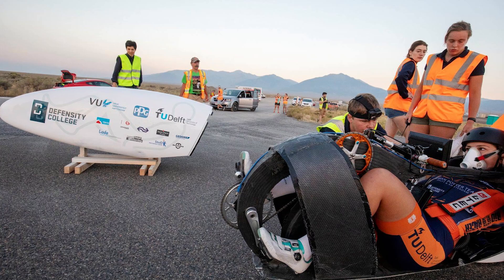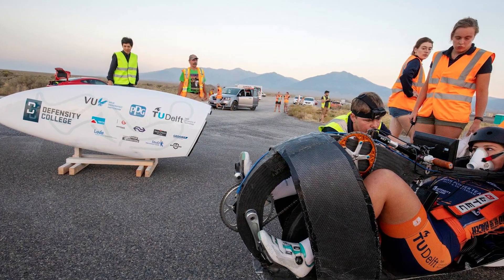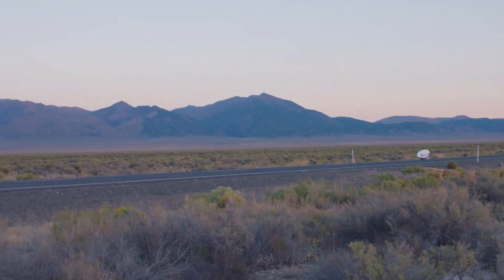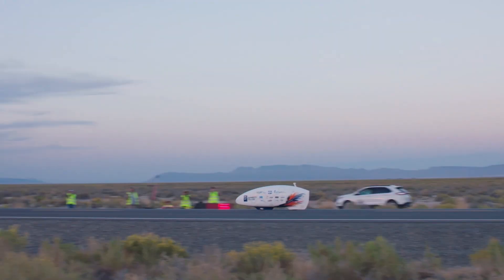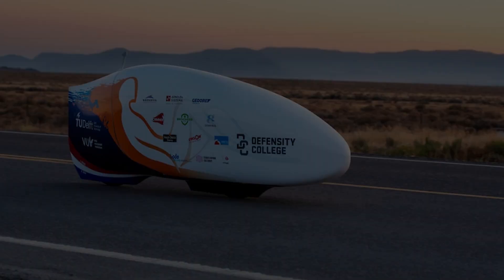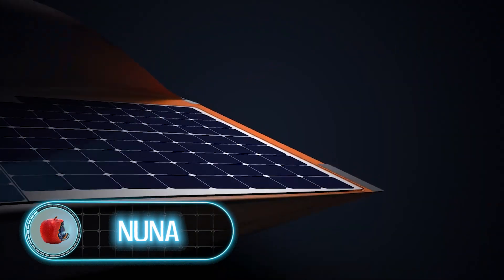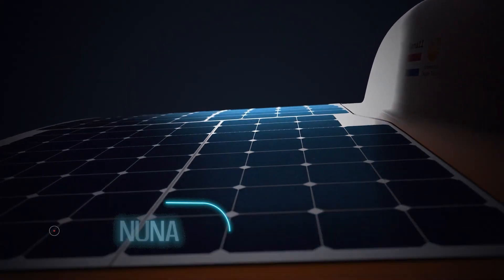That 76 mph figure can be found on the project's crowdfunding page, but later updates already indicate a speed of 89 miles per hour. So it's entirely possible that when the Velox is complete, it could be too fast and might even compete with the Honda Mean Mower.